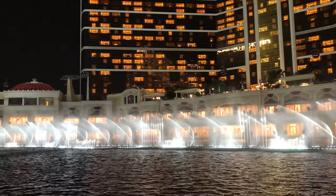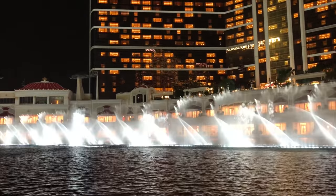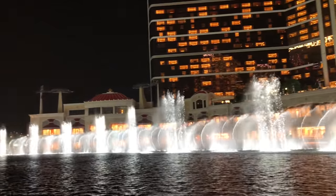If you time your flight right, you'll also experience the water show, which is on several times every hour.